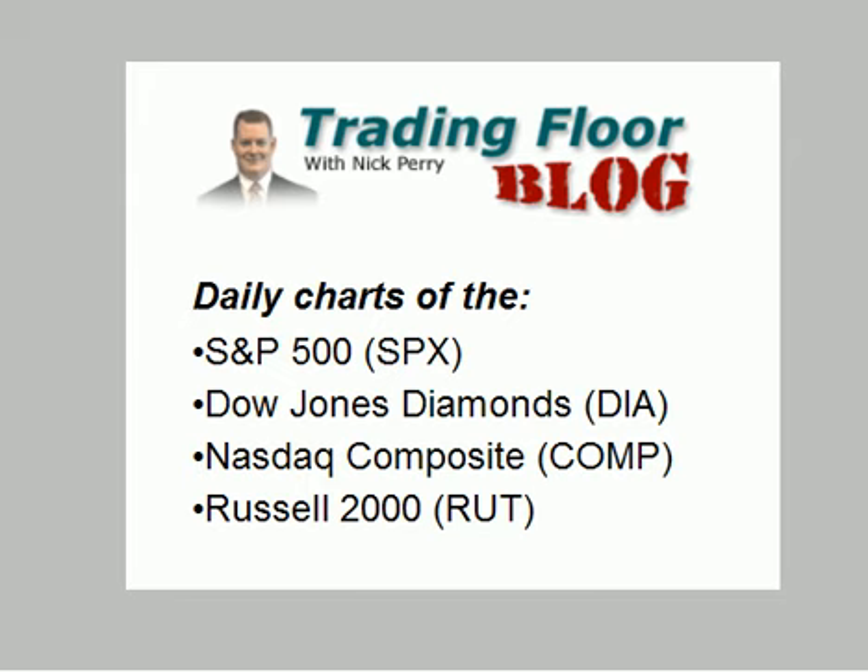Hello everyone, this is Nick Perry at Schaefer's Investment Research with your chart slideshow for Friday, June 22nd. Today I am back with my weekly check of the broad market indices.